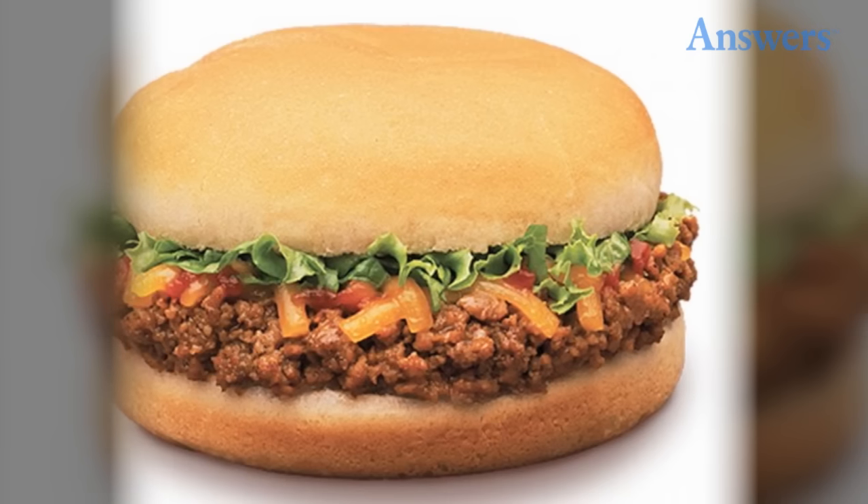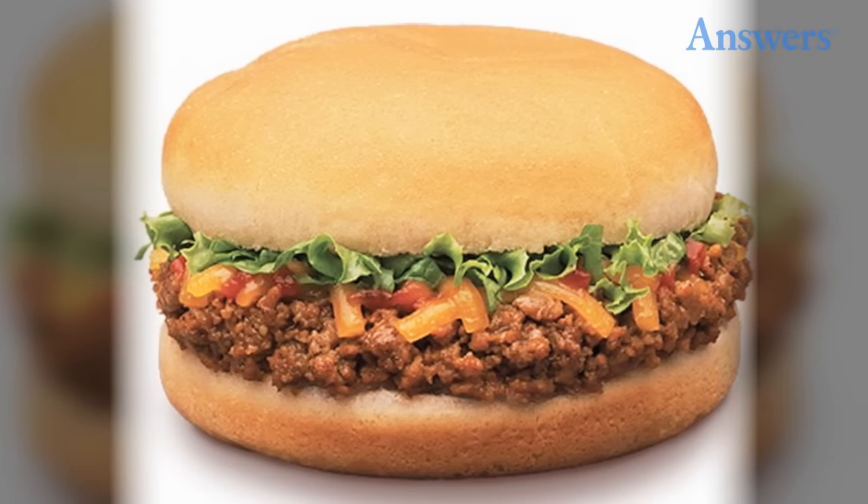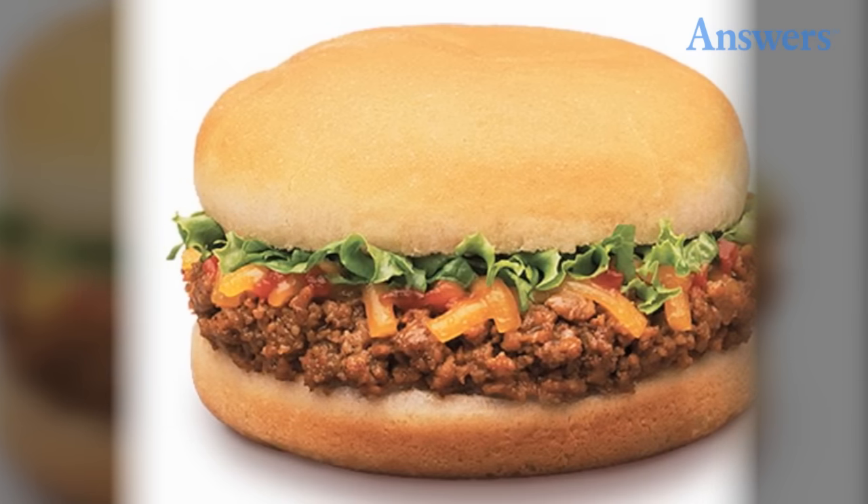Taco Bell's Bell Beefer: In the 1970s, Taco Bell offered its own version of the sloppy joe. The Bell Beefer was essentially a pile of the chain's taco beef, lettuce, and onions served on a bun. After the item disappeared in the 1990s, hardcore fans brought their own buns to the restaurants and ordered the fixings to make it themselves.